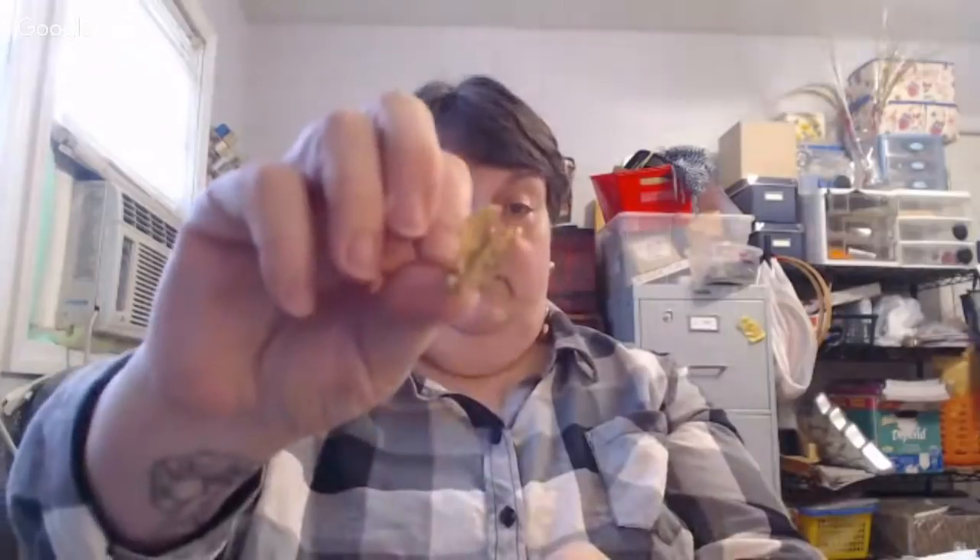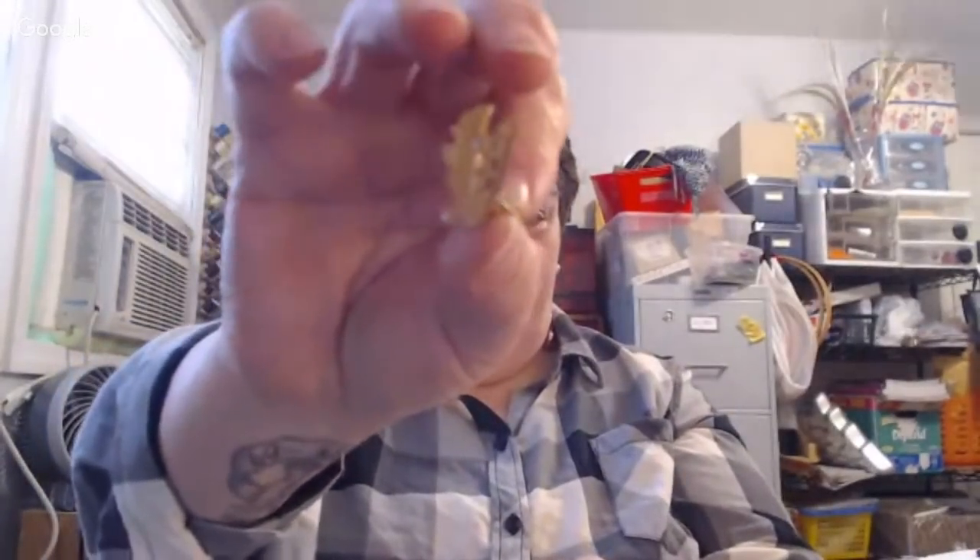Guys, if you know anybody that is not subscribed to my channel, please ask them to come subscribe. I am four people away from 500. These are just some little clip-ons with a leaf cutout pattern — kind of cool.